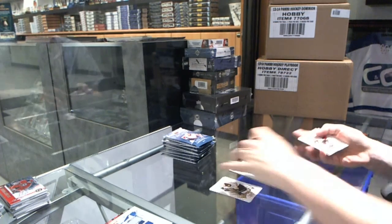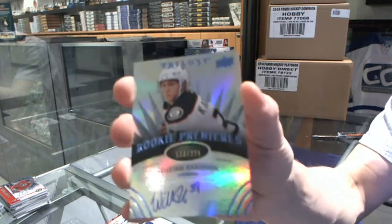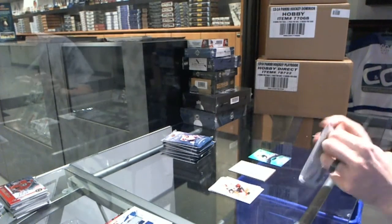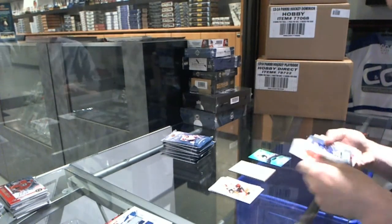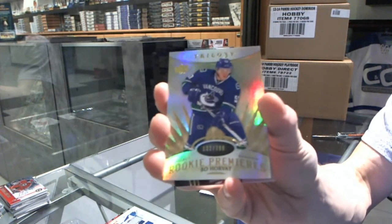We've got a Radiance Blue Level 2 Rookie Autograph, number 225 for the Anaheim Ducks, William Cawson. We've got a Rookie at $7.99 for the Vancouver Canucks, Bo Horvat.